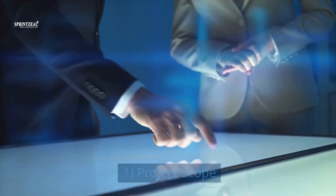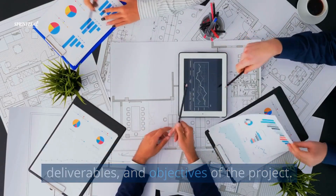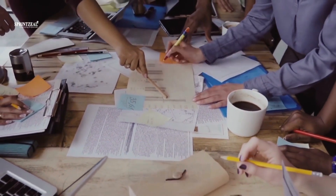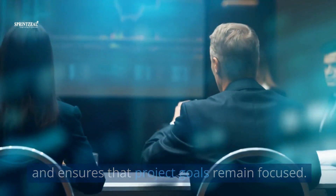1. Project scope. The project scope defines the boundaries, deliverables, and objectives of the project. It provides a clear understanding of what needs to be achieved. A well-defined scope helps prevent scope creep and ensures that project goals remain focused.